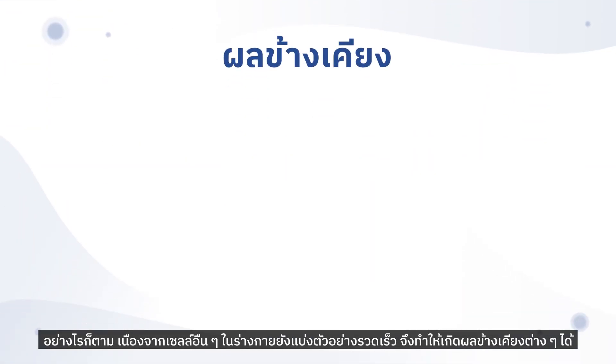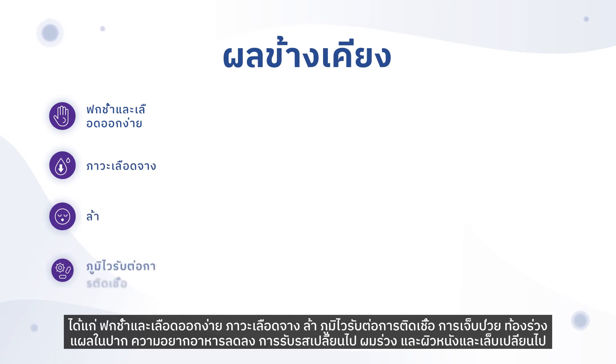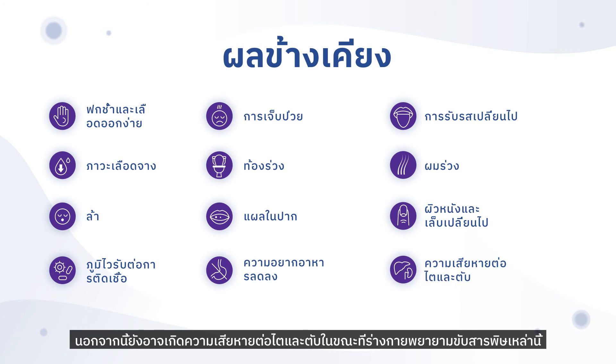However, because other cells in the body also divide quickly, chemotherapy can cause a number of side effects, including easy bruising and bleeding, anemia, fatigue, susceptibility to infections, sickness, diarrhoea, mouth ulcers, suppressed appetite, changes in taste, hair loss, and changes to skin and nails. Damage to the kidneys and liver may also occur as the body tries to excrete these toxic agents.